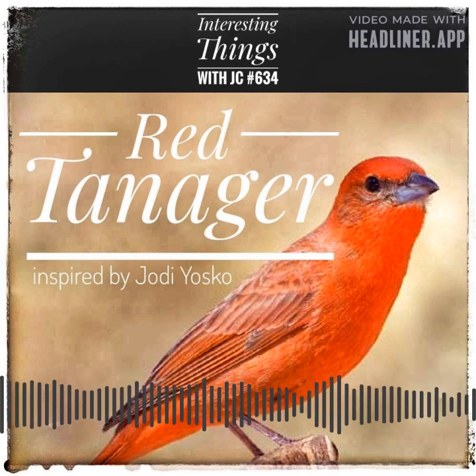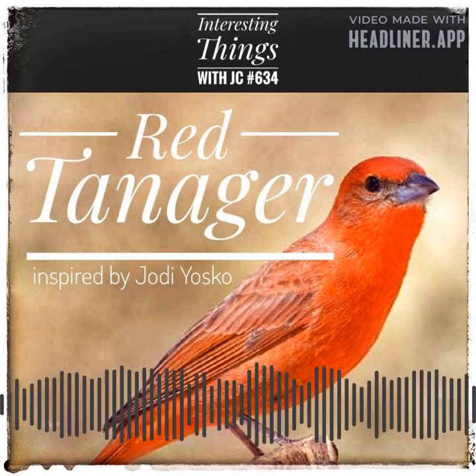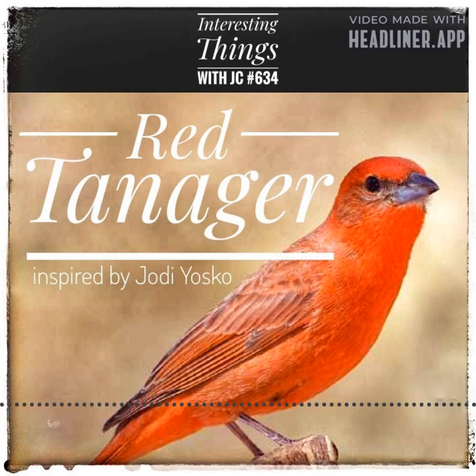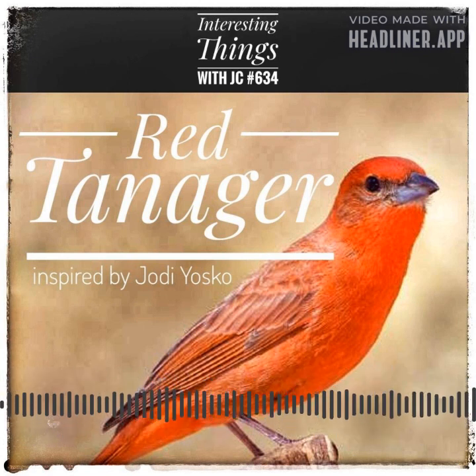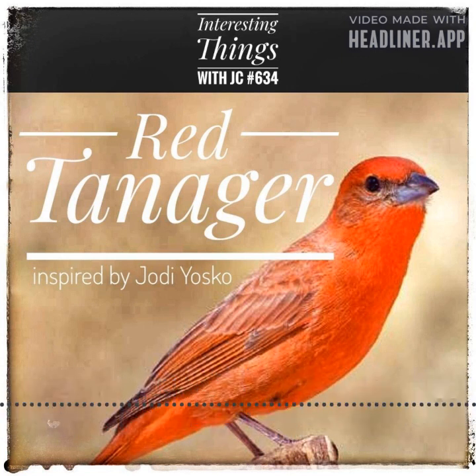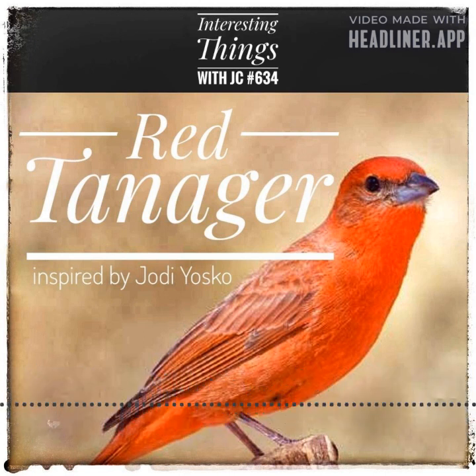These birds are usually found in dense forests, where they thrive on a diet of insects, fruits, and seeds. The tanager is easily distinguishable by its bright red feathers, which are more intense in males than females. Males also have black wings and tail feathers, while females have olive green wings and tail feathers. These birds are small, measuring only about 7 inches in length, but they make up for it with their bold and flashy appearance.